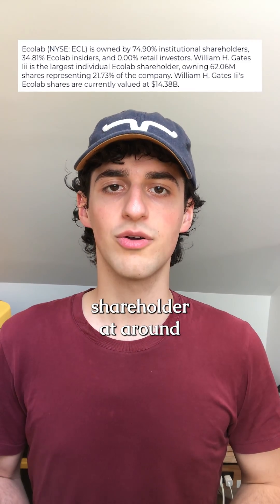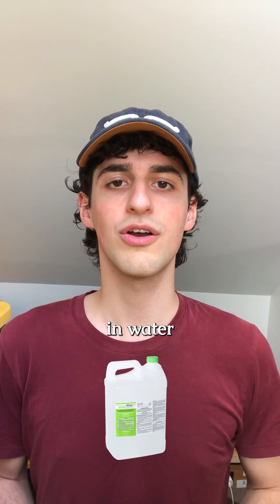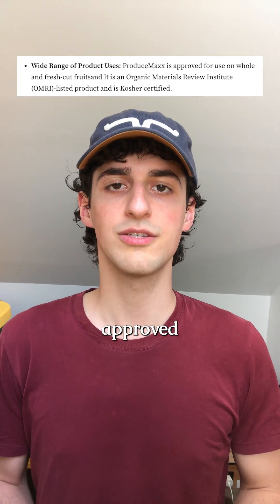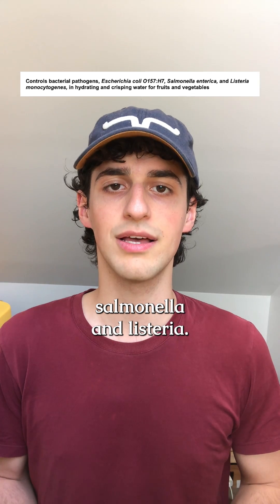Ecolab's largest shareholder at around 21% is none other than Bill Gates. Produce Max is diluted in water and used in misters or sinks for a number of whole and cut produce items that you can see here listed on the screen. The pesticide is approved for conventional and organic produce to kill E. coli, Salmonella, and Listeria.